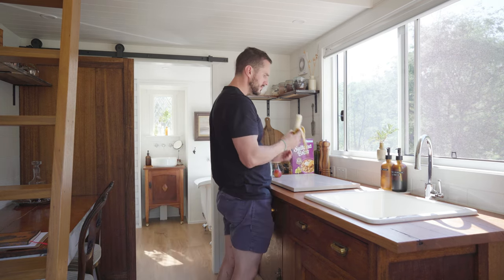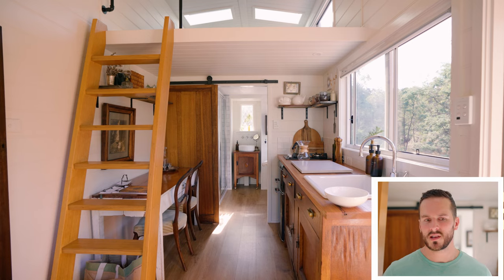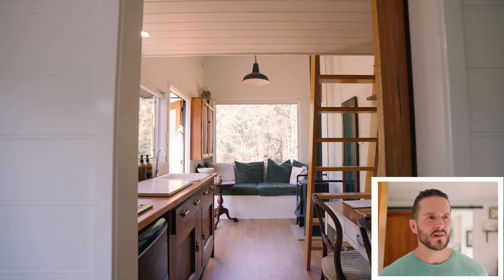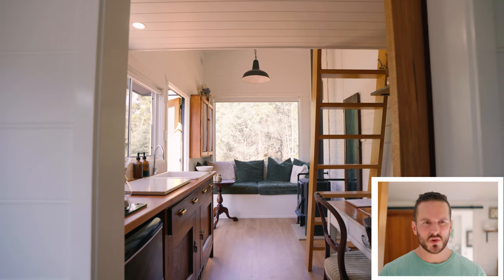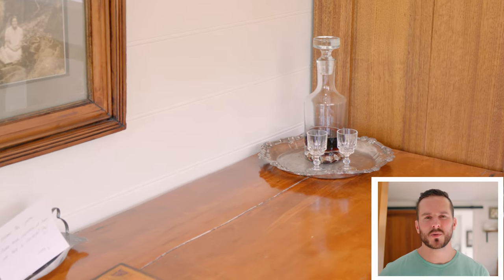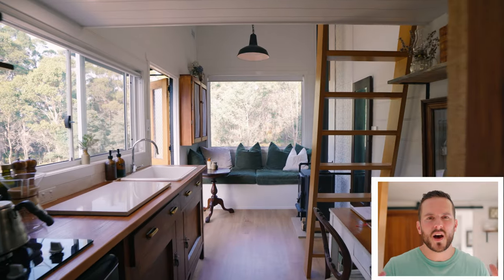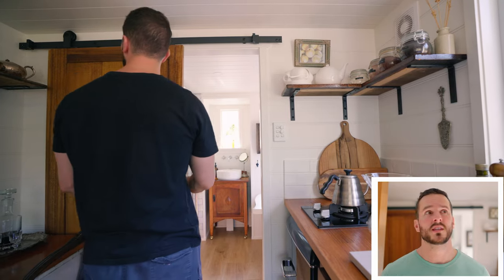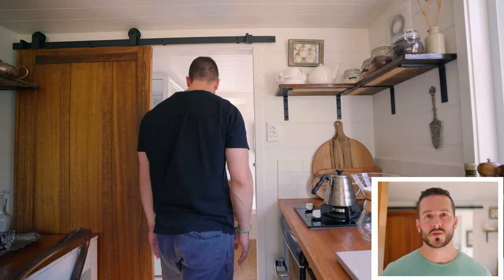I'd say the whole vibe for the interior of this property is vintage, upcycled, warm, timber, classic with a luxury element coming through as well, but in kind of a rustic farmhouse type of vibe. And it's just beautiful. Everything's very high quality, very solid. It's just a beautiful space to step into, sit in, bathe in, and sleep in.